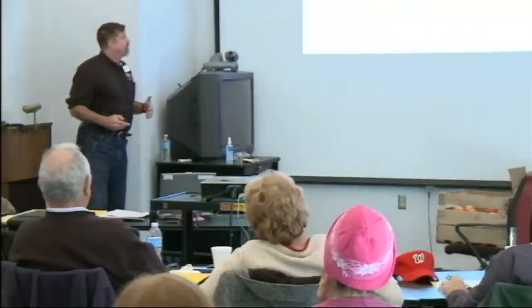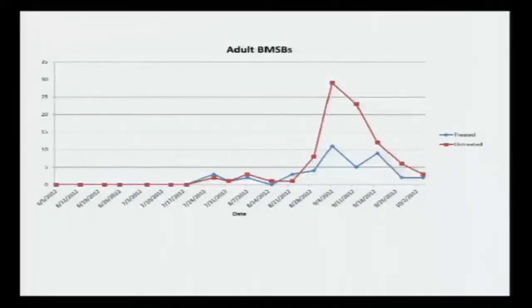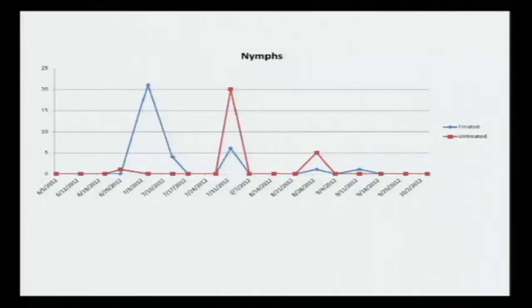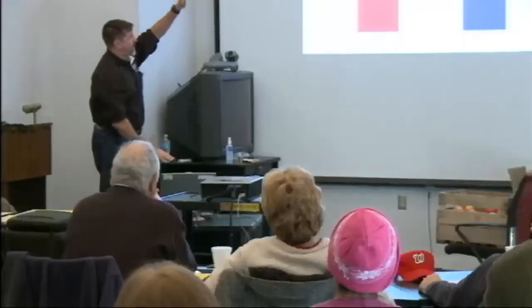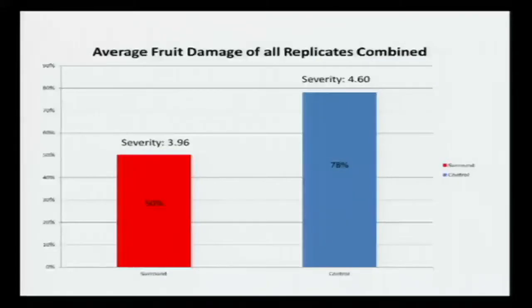We're actually trying to respond and do some good things. We collected data all season long - I had a person in there every week doing timed counts on the trees, looking at both the treated and untreated trees. You can see it was sort of that September timeframe when things really started to happen - those are the adults. With the eggs, I can't explain why that happened in the treated area, but it was a one-time deal and went away. We did have nymph movement and you don't want that. This is the data for the Surround trials - the overall data. With Surround, we had 50% damage. In the control without Surround, we had 78% damage. The severity was 396 versus 460.